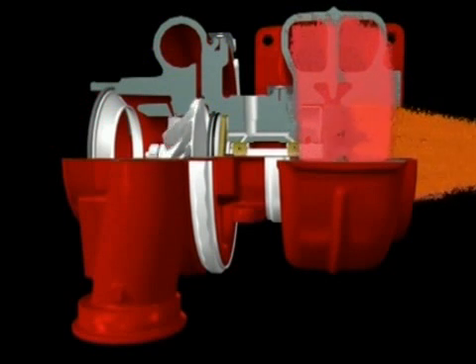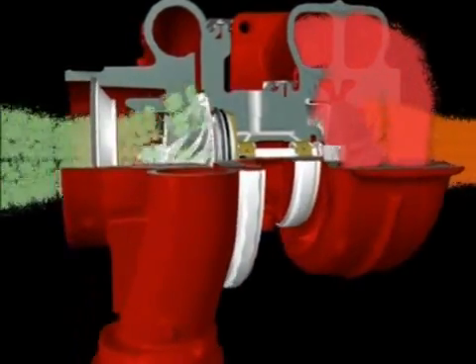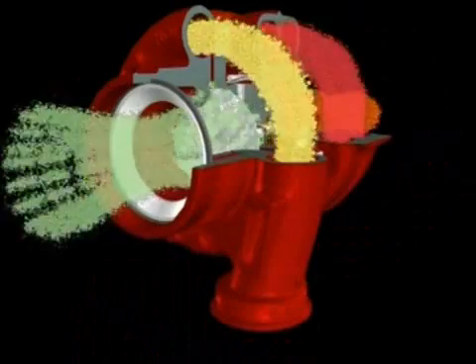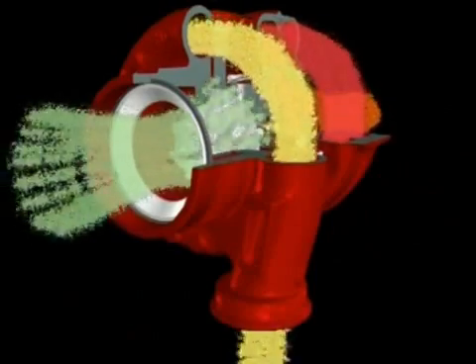The compressor wheel is connected to the turbine by a forged steel shaft. As the turbine wheel spins, the shaft powers the compressor wheel. Air is drawn into the compressor housing through the wheel and is compressed as the blades spin at a high velocity. The housing is designed to convert the high velocity, low pressure air stream into a low velocity, high pressure air stream at the outlet through a process called diffusion.